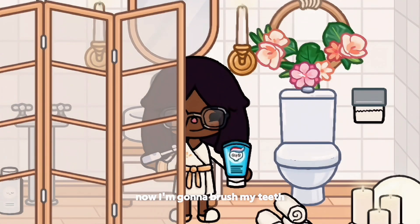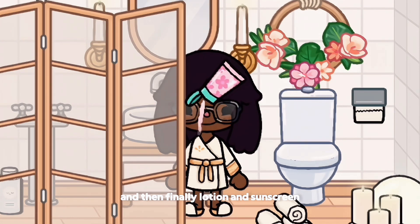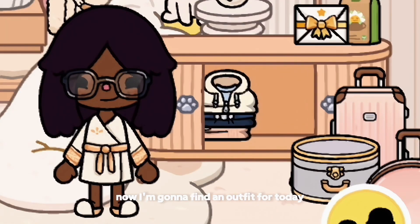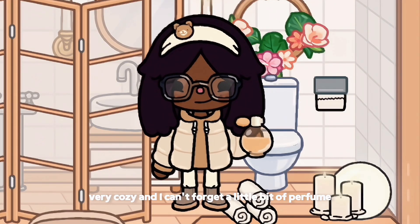And now I'm gonna brush my teeth. And then finally lotion and sunscreen. Now I'm gonna find an outfit for today — and this is my outfit for today, very cozy. And I can't forget a little bit of perfume.